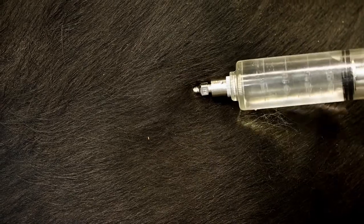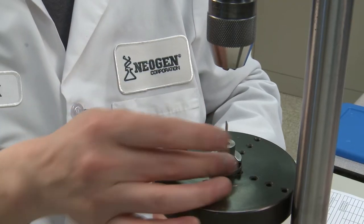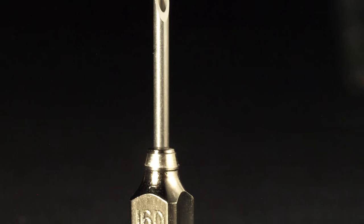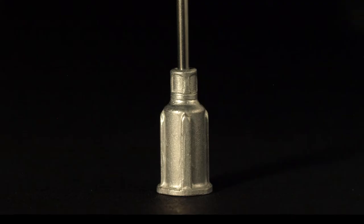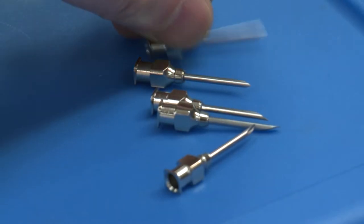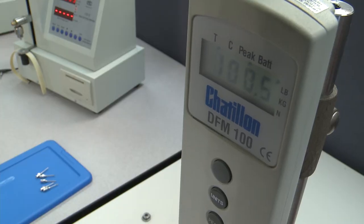Neogen's D3 detectable needle is the strongest on the market, six times stronger than other needles. To ensure the highest quality product, D3 needles undergo a 15-point quality inspection. Neogen's D3 detectable needles also feature a chrome-plated brass hub which is much stronger and more resilient than standalone aluminum or poly hubs. The needle's hub and tip are rigorously tested to ensure each needle matches Neogen's strict durability requirements.